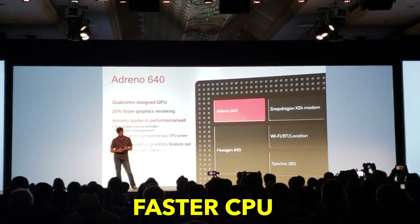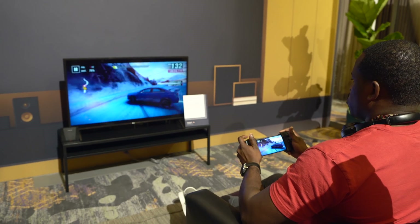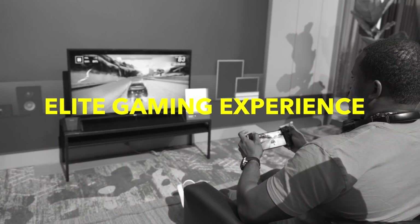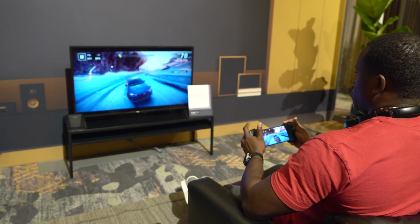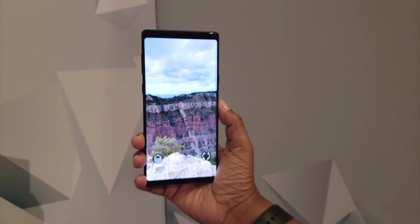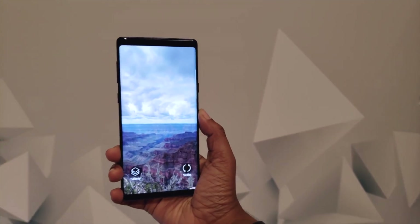You're also going to find more power, as the 855 chip has a 45% faster CPU than the previous generation. That means better gaming with features like the Snapdragon Elite Gaming experience, which helps reduce dropped frames by 90%. There will also be improvements to AR and VR activities, as they should run smoother so you can better take advantage of future apps.